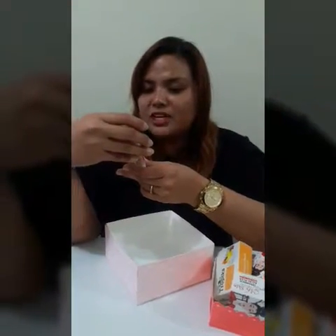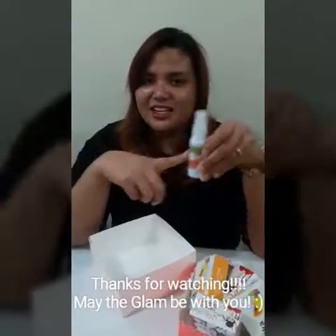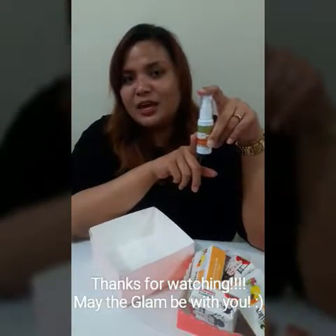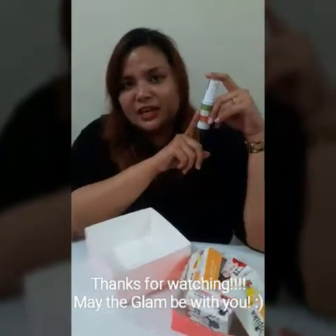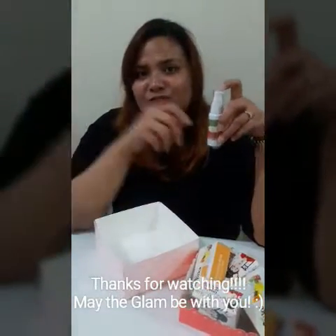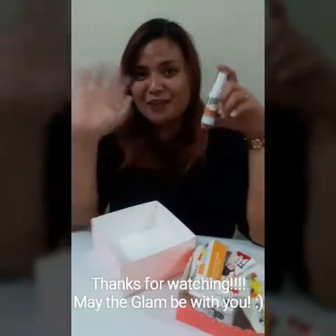The Ultranite serum is paraben and hydroquinone free, which is so nice — that's a big thing with serums now. It comes in beautiful packaging. Thanks again, Ms. Jen, for our pampering session today. I hope you guys avail of their Valentine's promo. Thanks again for watching, bye bye!